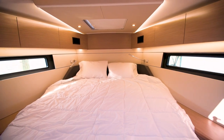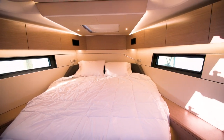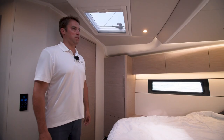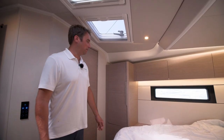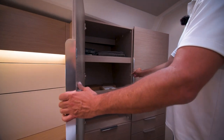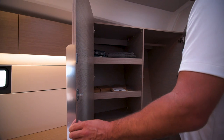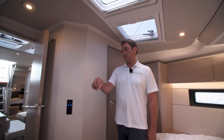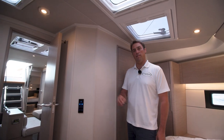Here we have an island bed with plenty of room to get on either side, reading lights at the head of the bed, dual outlets port and starboard, and plenty of storage down both sides of the boat. We have a large hanging locker on the port side aft as well as on the starboard side aft, with an option to turn that starboard hanging locker into a loveseat lounger seating area.